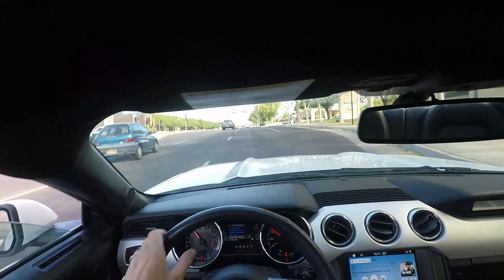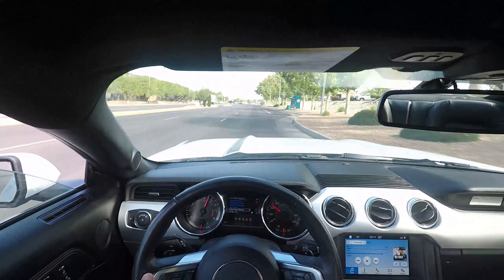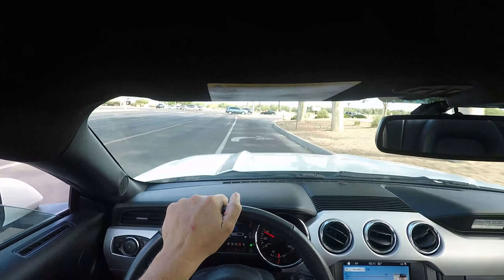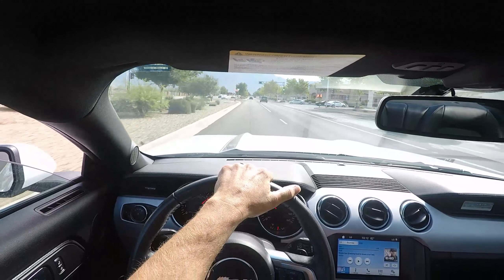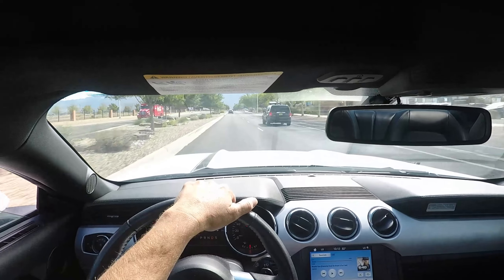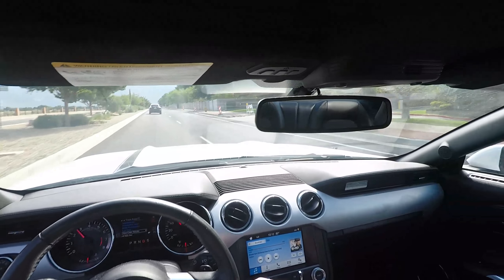Good brakes. This car is really fun to drive — can't stress that enough. So to show how fun it is to drive, I'll just go for a quick spin.